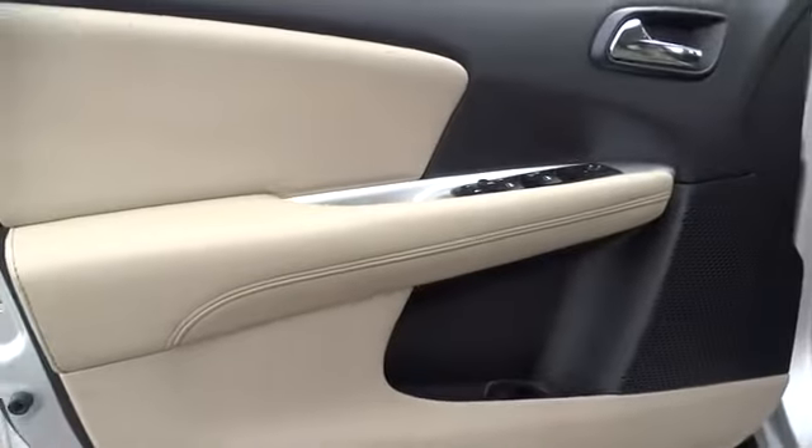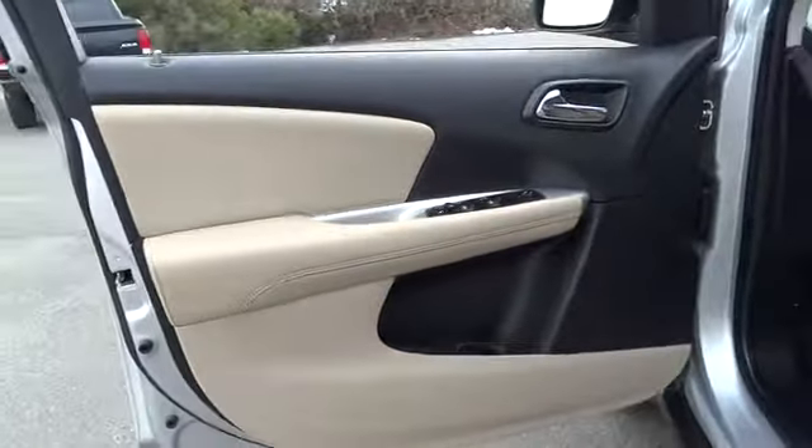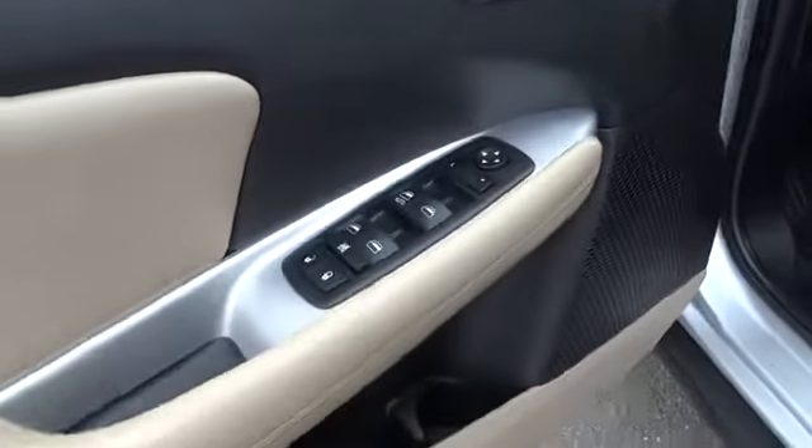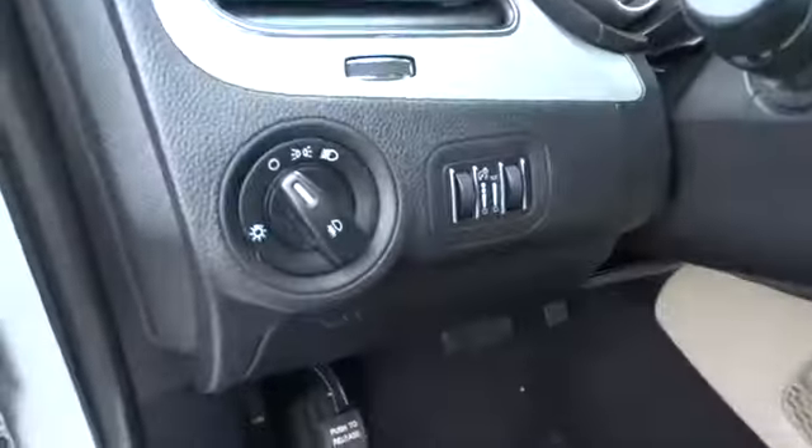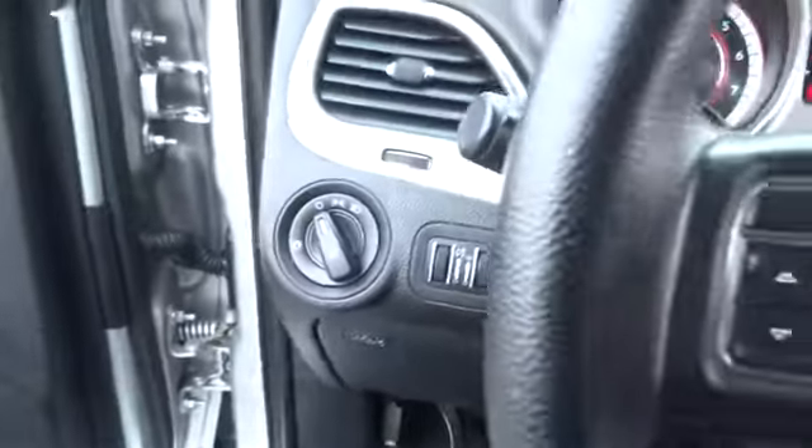Front floor mats, cruise control, AM-FM stereo radio, rear defrost, fog lamps, electronic stability control, bucket seats, CD player, MP3 player, child safety locks.